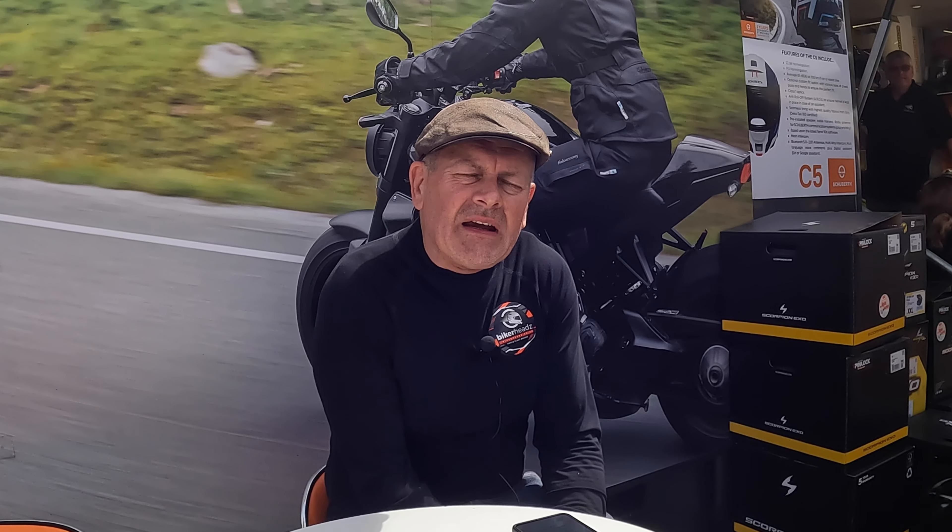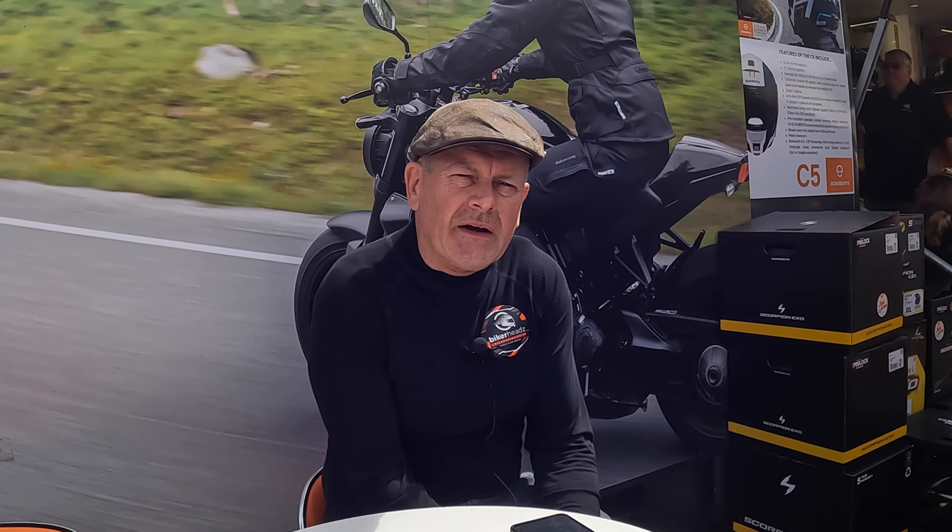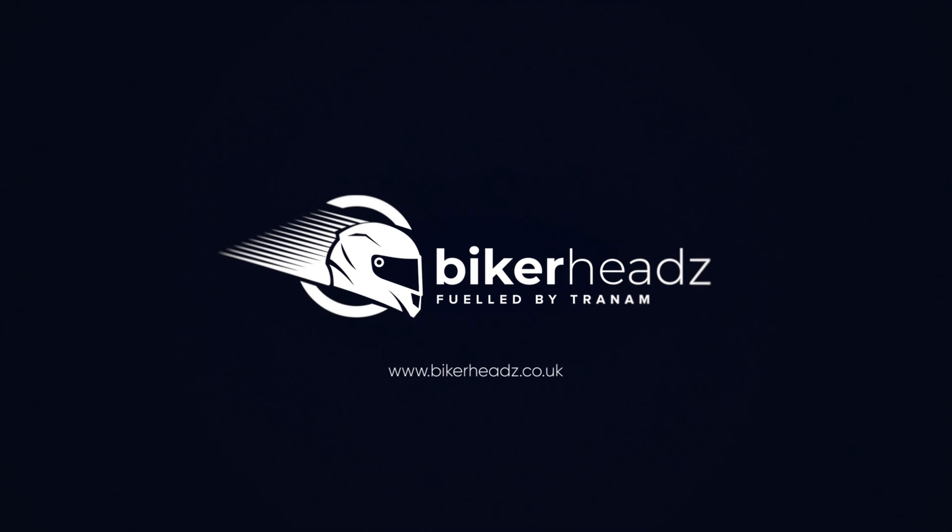I'll think of something imaginative and different to do for Episode 5. Promise. I'll see you next time.